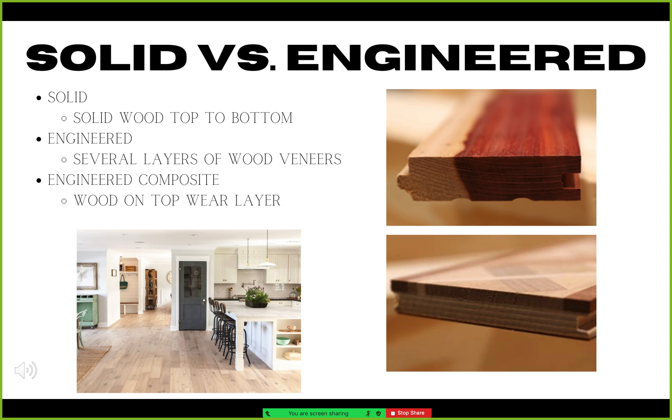Solid wood flooring is made just as the name implies. It is manufactured using one solid piece of wood from top to bottom. This is clearly visible in the photo on the left.